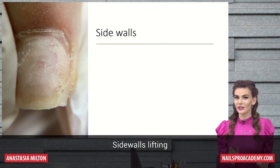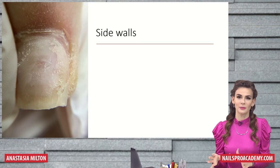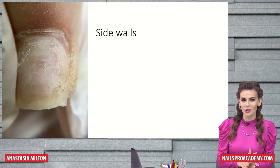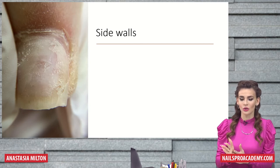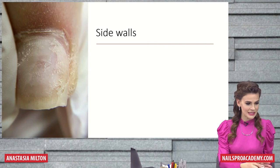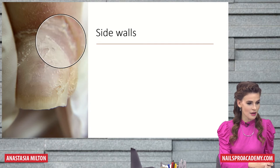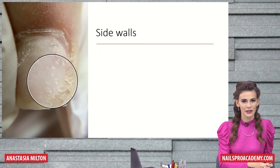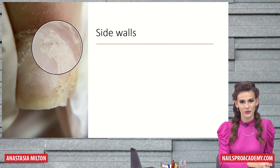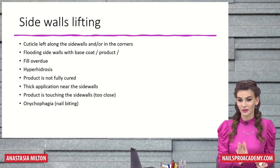Next one: sidewalls. This one is probably more common for nail technicians with some experience, because the cuticle area is more common for beginners. Sidewall problems usually happen when you already know what you're doing but are still making some mistakes. When the cuticle area is clean but along the sidewalls everything is lifting — I took some extreme pictures so you can see it better. Usually it doesn't look exactly like that, but you get the point.